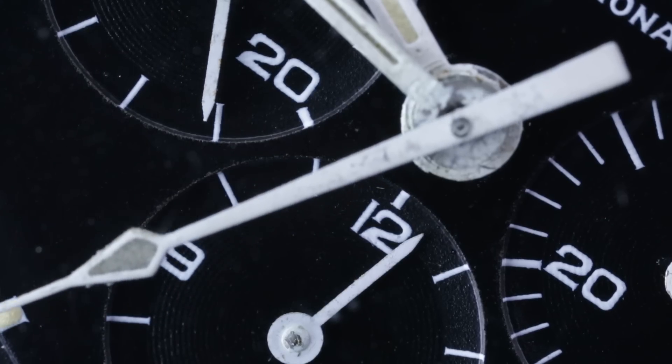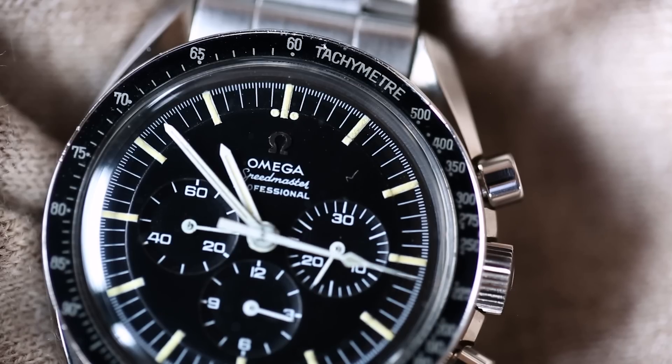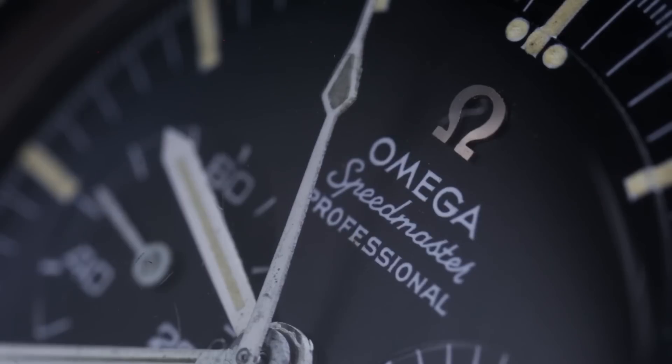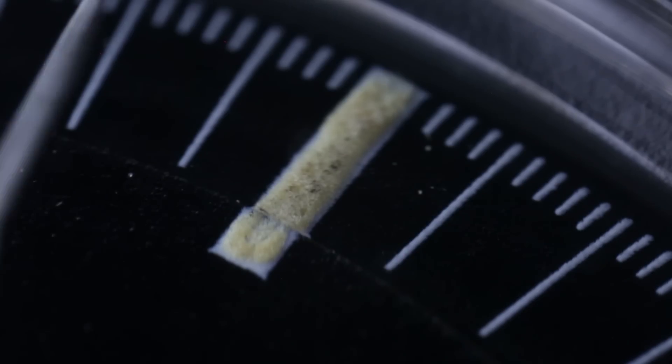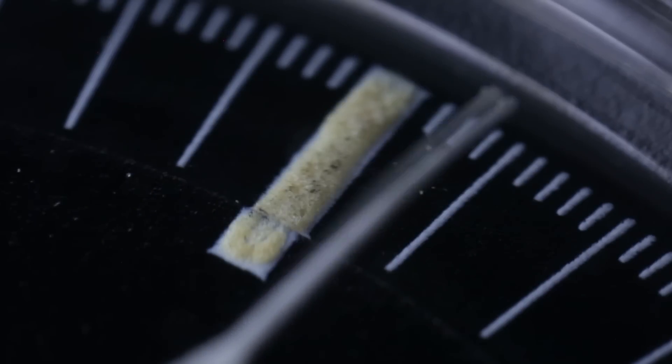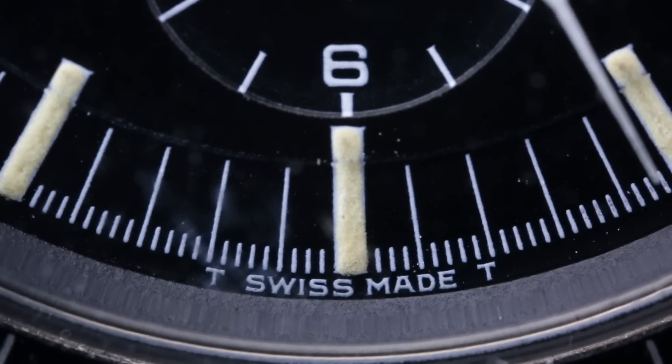There are just other little nuances to it that make it so beautiful to me. Of course the Omega logo is applied and not painted. The shapes of the hands are subtle. There's a raised surface for the hour markers, and of course the spacing of the T on either side of 'Swiss made' — whether it's touching or not touching.